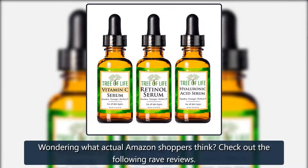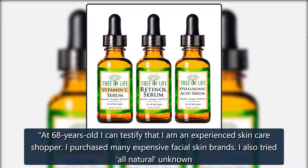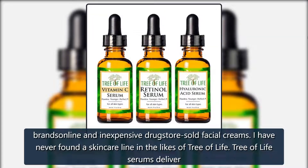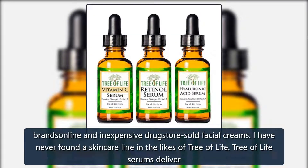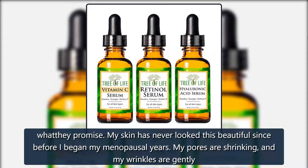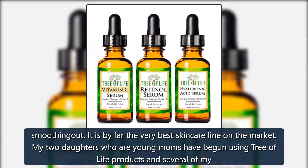Wondering what actual Amazon shoppers think? At 68 years old, I can testify that I am an experienced skincare shopper. I've purchased many expensive facial skin brands, tried all-natural unknown brands online, and inexpensive drugstore facial creams. I have never found a skincare line in the likes of Tree of Life. Tree of Life serums deliver what they promise — my skin has never looked this beautiful since before my menopausal years. My pores are shrinking and my wrinkles are gently smoothing out.